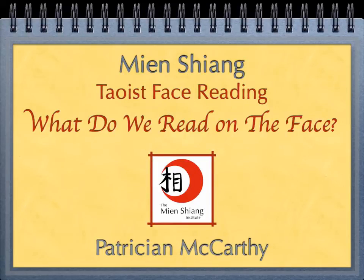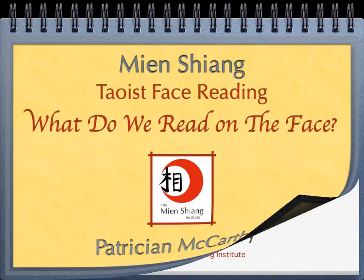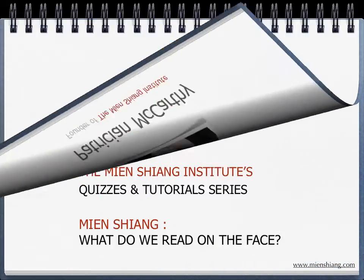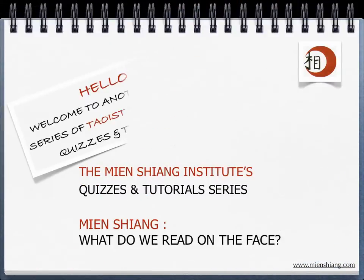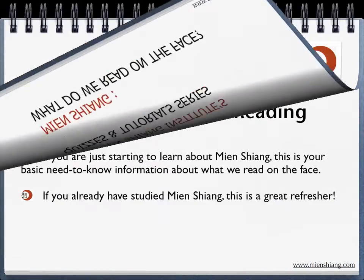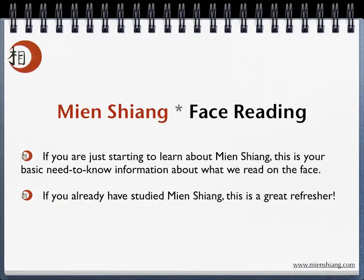Welcome to What Do We Read on the Face? Another in our series of Taoist face reading quizzes and tutorials. I'm Patricia McCarthy, founder of the Mianxiong Institute in Santa Monica, California. Whether you are just starting to learn about Mianxiong, or you're looking for a quick, thorough refresher, this tutorial is your basic need-to-know information about what we do read on the face.